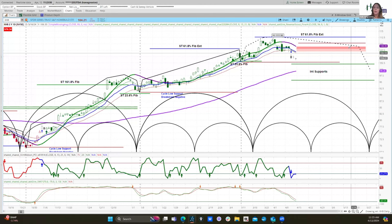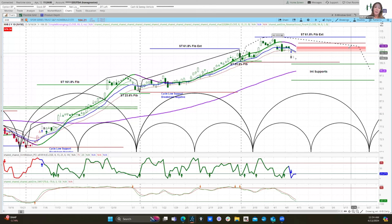I will be creating a trade idea video for our level three and four members demonstrating how to set up a diagonal spread properly on the Tasty Trade platform. So if you would like to see that video, please consider becoming a level three or four member.